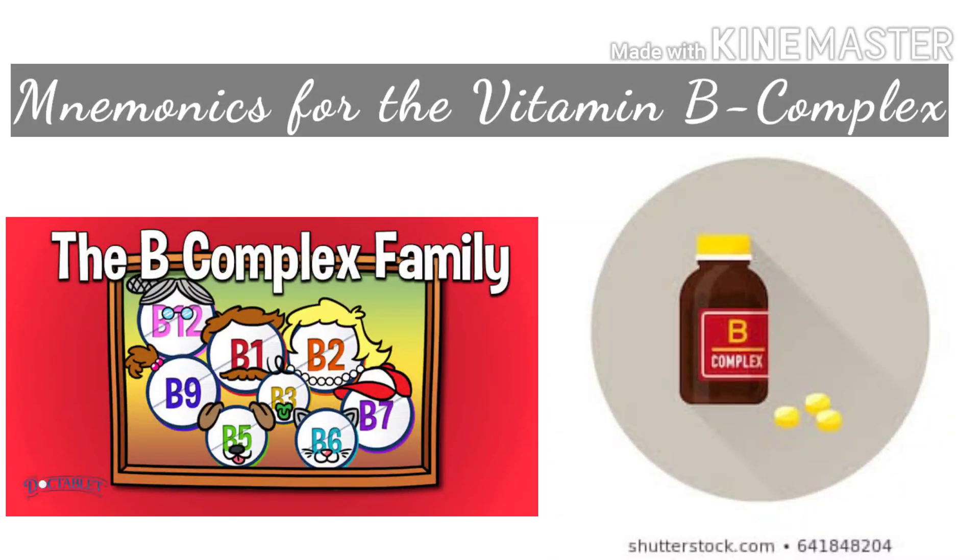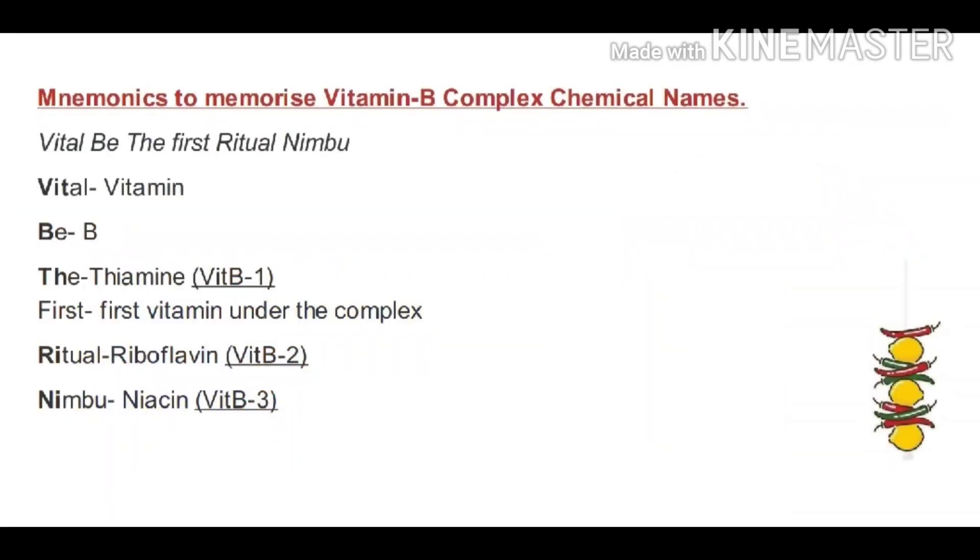Hello friends, welcome to my channel. Today we have a set of mnemonics to memorize the chemical names of vitamins in the vitamin B complex. This is part of the syllabus for the undergraduate NEET exam. We are going to divide the vitamin B complex into three parts and learn each part with a separate mnemonic.